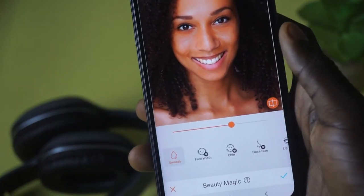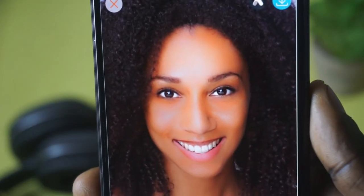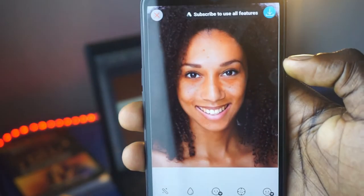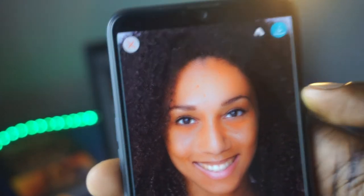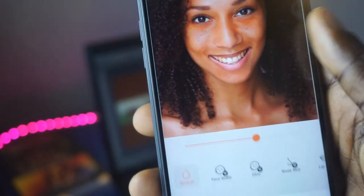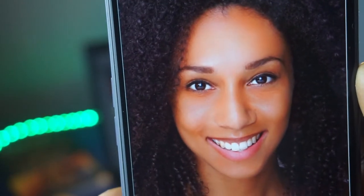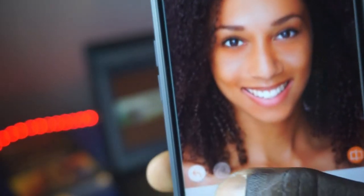All that you need to do is download it, allow a couple of permissions, and they even provide you with a couple of models to try right after you download the app. You can use those models for practice even before you try it out with your own picture. You're given a couple of options to choose from — from the magic tool straight to the skin tones. The magic is pretty much a combination of all the other things, but you can customize them yourself. When you click on the magic, it is going to do everything for you.